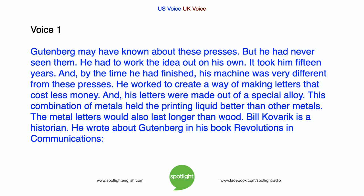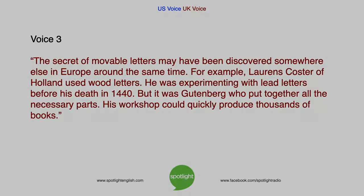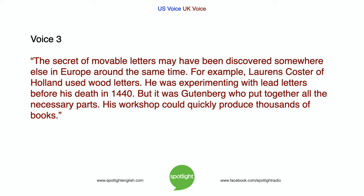He worked to create a way of making letters that cost less money. His letters were made out of a special alloy — this combination of metals held the printing liquid better than other metals. The metal letters would also last longer than wood. Bill Kovarek is a historian who wrote about Gutenberg in his book, Revolutions in Communications. The secret of movable letters may have been discovered elsewhere in Europe around the same time. For example, Lorenz Costa of Holland used wood letters and was experimenting with lead letters before his death in 1440. But it was Gutenberg who put together all the necessary parts, and his workshop could quickly produce thousands of books.